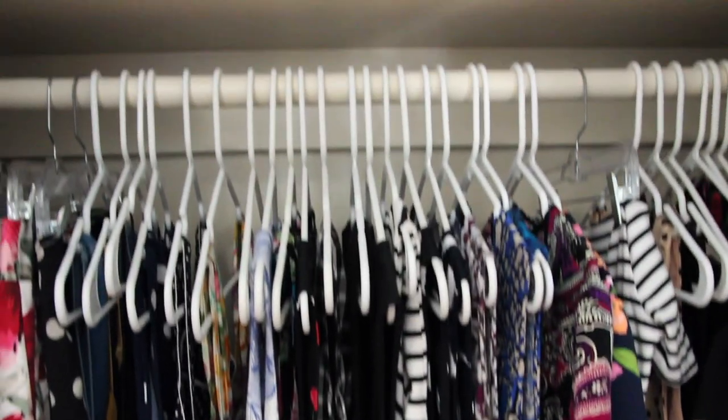Before we dive in, I wanted to walk you through my current organization setup. What I ended up using were some plastic shoe bins from Amazon. I know they have them at Dollar Tree, but I found the Amazon ones were actually a better deal — I got about 35 or 36 of them for $30, so less than a dollar a piece. The lids click into place, whereas the Dollar Tree ones are kind of flimsy, so I highly recommend them. I'll leave a link in the description bar below.